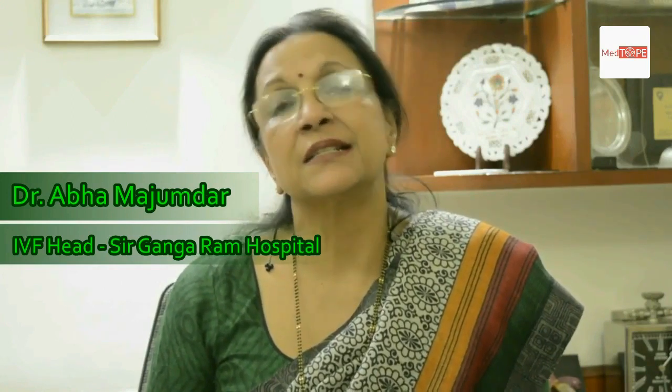I am Dr. Abha Majumdar and I have been working with the IVF department of Sir Gangadham Hospital since its inception in 1990. I have been the director of the same department since 2009.